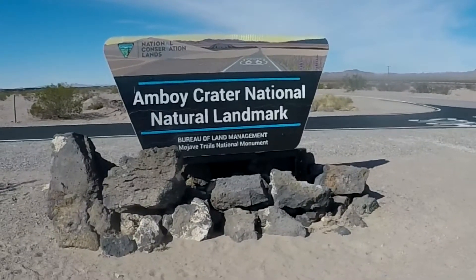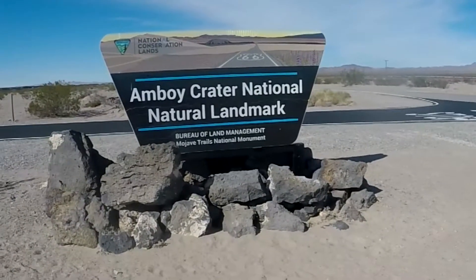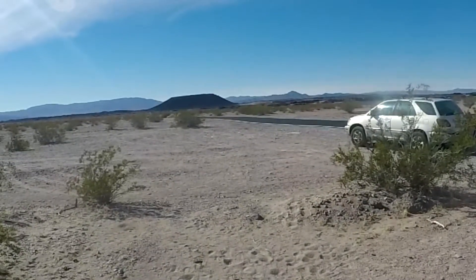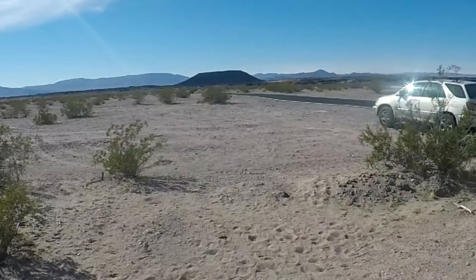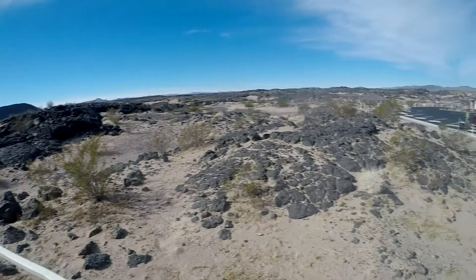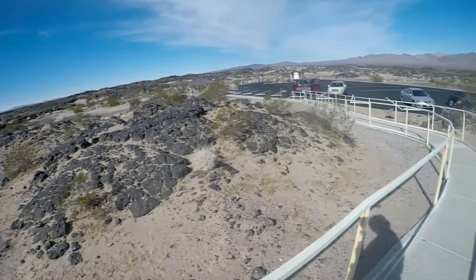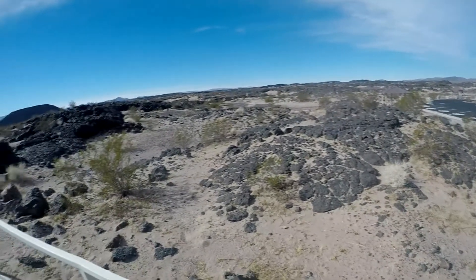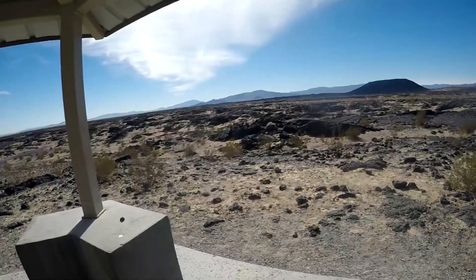Amboy Crater is a national landmark located in the Mojave Desert out in San Bernardino County, California. It's located along the old Highway 66, which is now called the National Trails Highway. The monument has a nice parking area with restrooms in the middle of the lava flow beds, and the whole crater is surrounded with these lava flows — very picturesque.